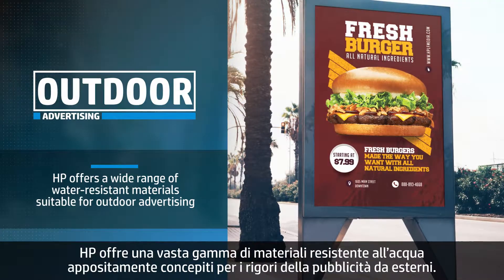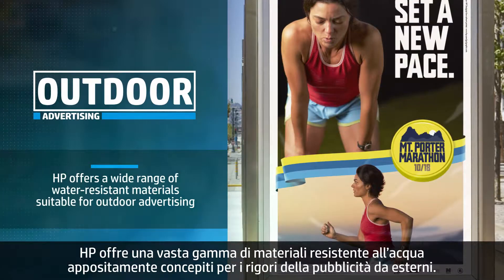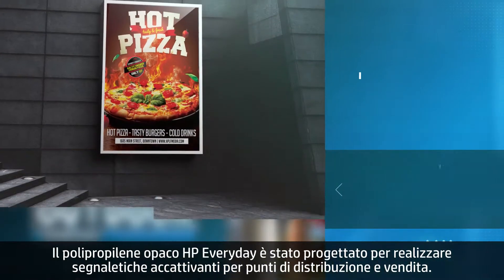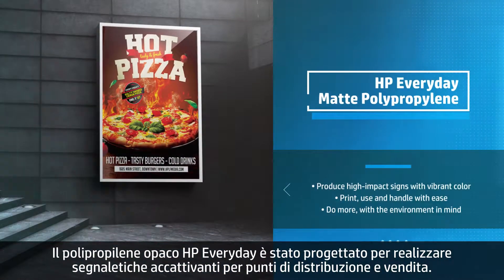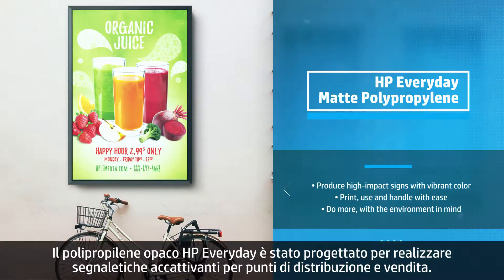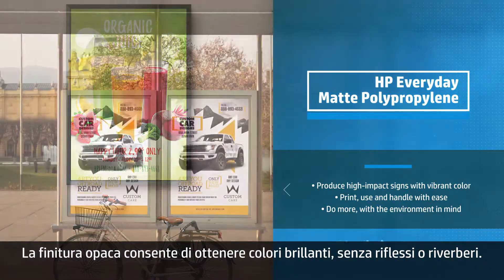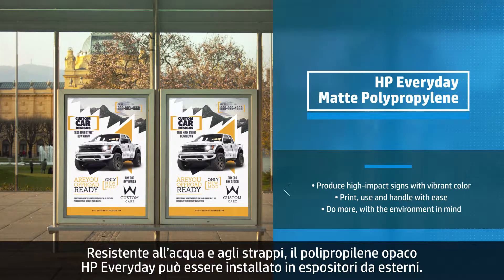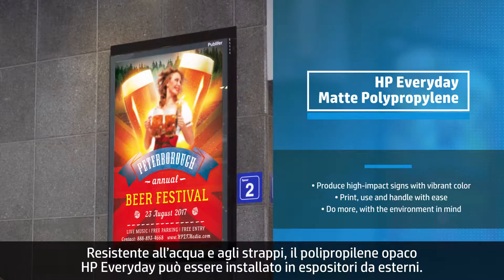HP has you covered with a wide range of water-resistant materials specifically designed for the rigors of outdoor advertising. HP Everyday Matte Polypropylene is designed to produce eye-catching retail and point-of-purchase signage for your customers. The matte finish produces vibrant colors without reflection or glare. It's water and tear resistant and ready to install in outdoor sign frames.